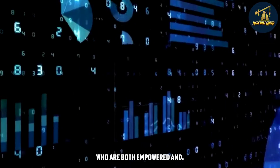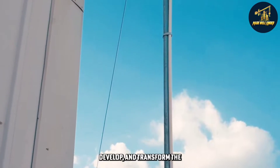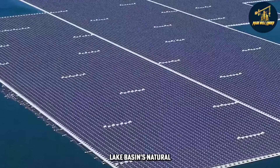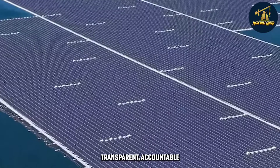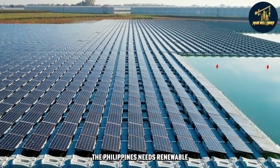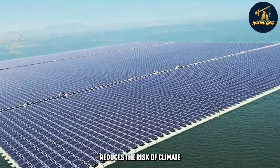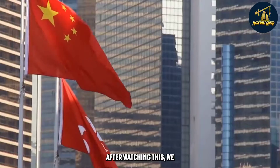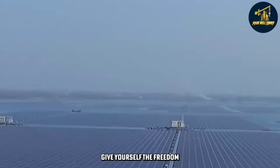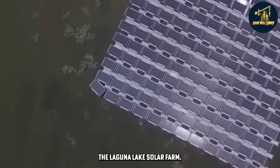With the help of stakeholders who are both empowered and responsible, the Laguna Lake Development Authority strives to manage, develop, and transform the Laguna de Bay region into a thriving economic zone by protecting the lake basin's natural resources and practicing transparent, accountable leadership. Belonging to a third-world country, the Philippines needs renewable energy to help reduce the cost of living and reduce the risk of climate change that looms worldwide. We hope you understand the basics and essentials of solar panel systems better after watching this.